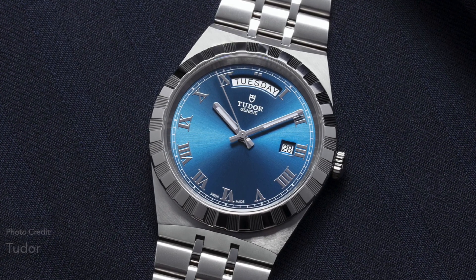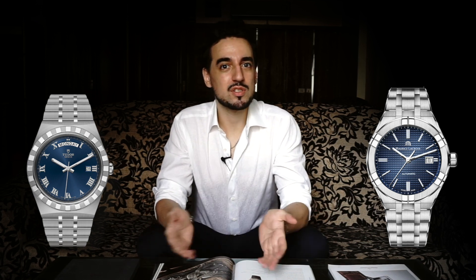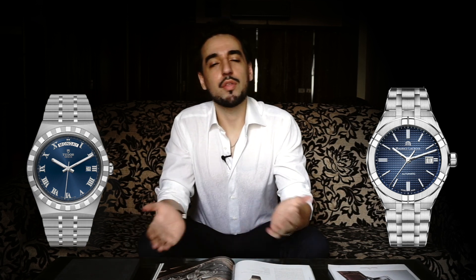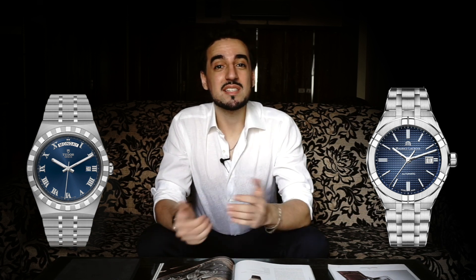It'll be interesting to see how this fares competing against Omega in that market, and then if Tudor decides to bring this to the rest of the world, how will it affect the integrated bracelet watch market in general? It's not going to take business from AP or Patek, but what about something like a Maurice Lacroix, which also costs about $2,000 US at entry? Both have outsourced movements, both are good-looking versatile watches with decent water resistance and integrated bracelets — it'd be an interesting comparison.